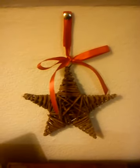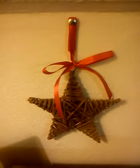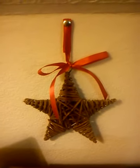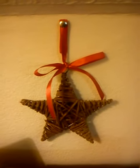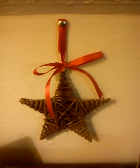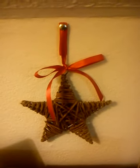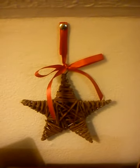Merry meet everybody, Rowan here. I just wanted to do a quick little tour, for want of a better word, over my current working altar. I'm going to set up a separate altar for Imbolc, which is just around the corner. It's the 23rd of January today, so not too long to go. Very excited indeed.